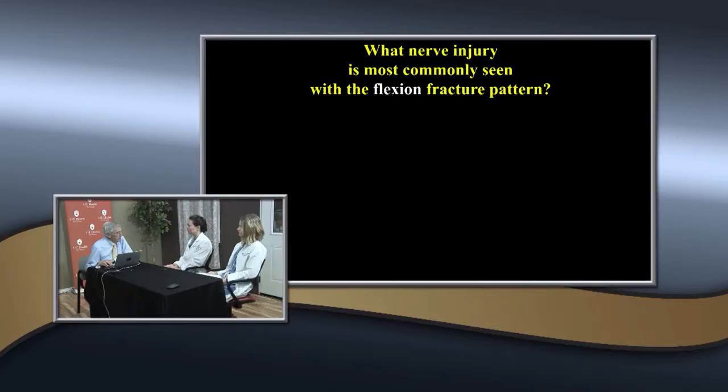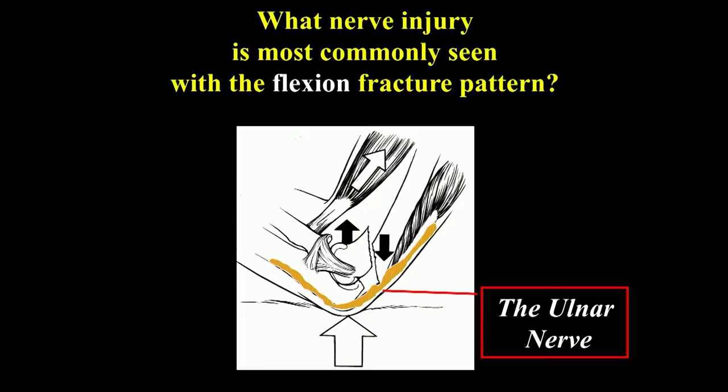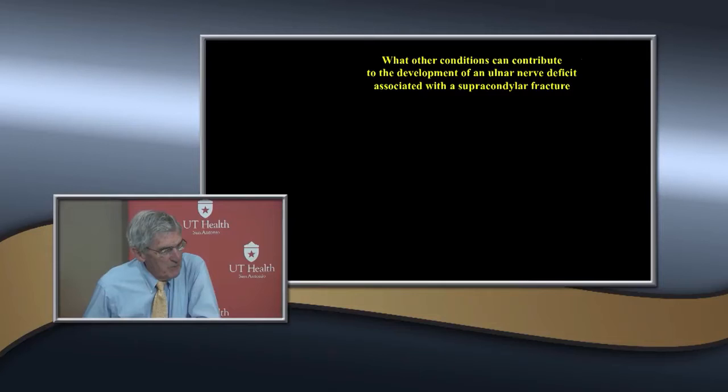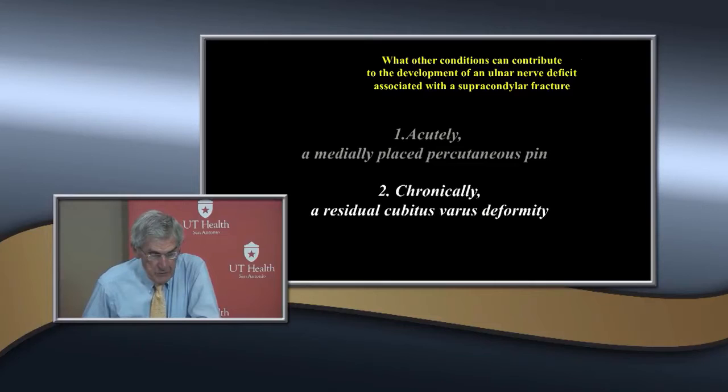With an ulnar nerve injury in the flexion type fracture pattern, other contributing conditions include: a delayed varus malunion (cubitus varus), and iatrogenic injury from medial pin placement. Acutely, the most common cause is a medially placed percutaneous pin. Chronically, residual cubitus varus deformity causes the nerve to migrate anteriorly across the medial epicondyle and become chronically injured.